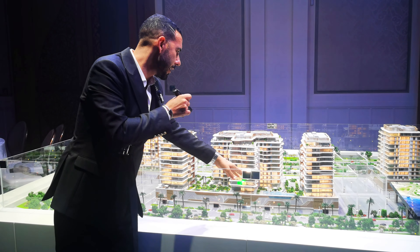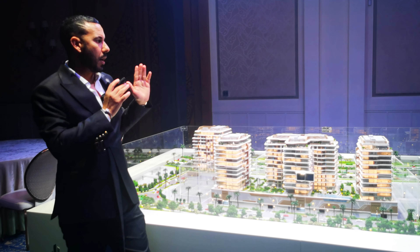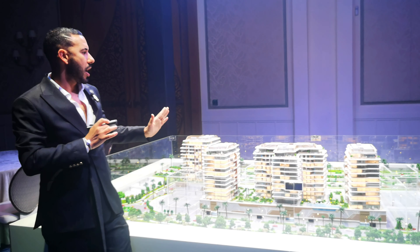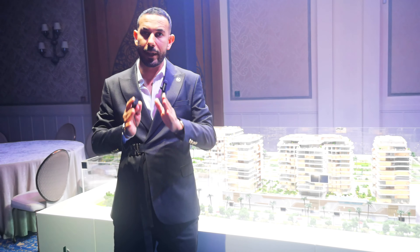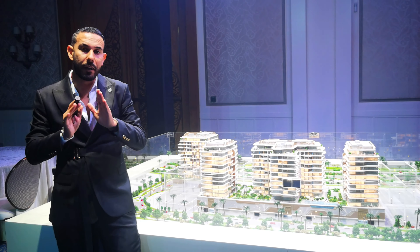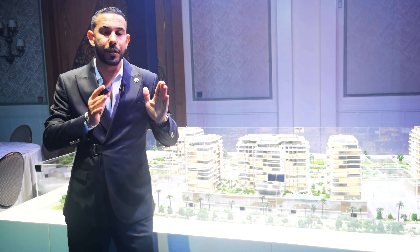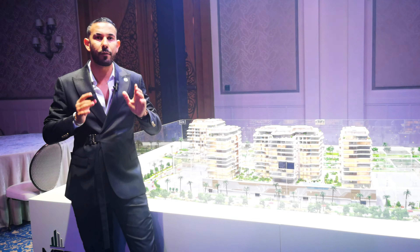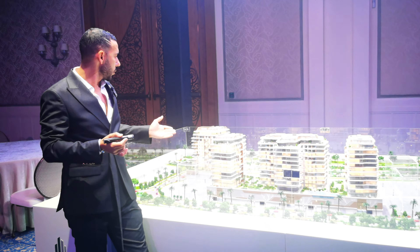Starting ticket prices are 1.1 million in Dirhams local currency. The handover date for EAH Water Residences is Q3 2026. The payment plan is very attractive: only 10% as a down payment, 50% during construction, and the remaining 40% on handover, which can be covered by a pre-approval mortgage.